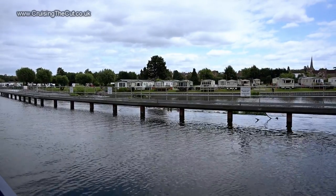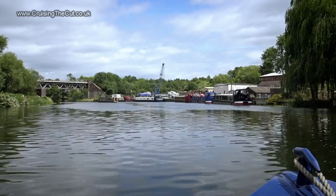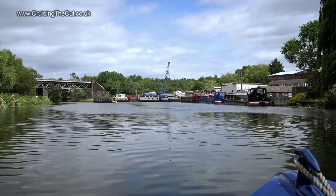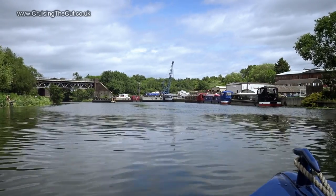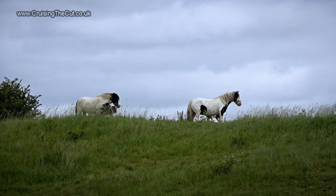Out, rather shaken, and past that massive weir, which has this giant barrier for downstream boats to wait on. That's Evesham Marina on the right. And those are some random horses I spotted up on the hill.